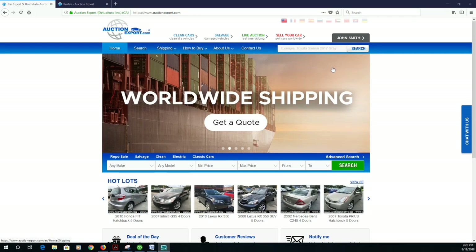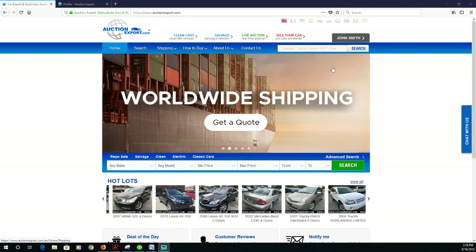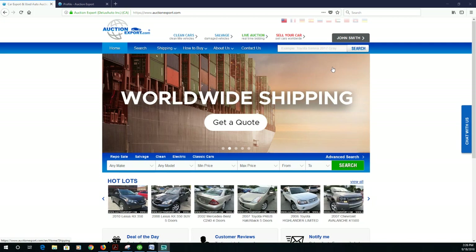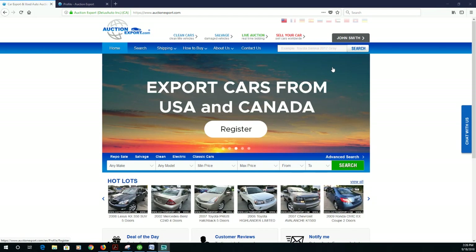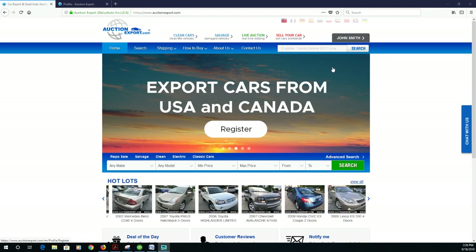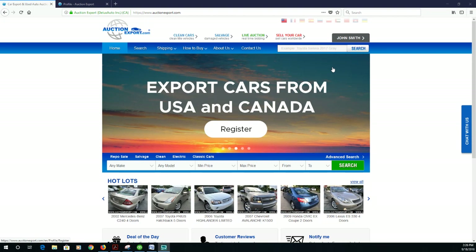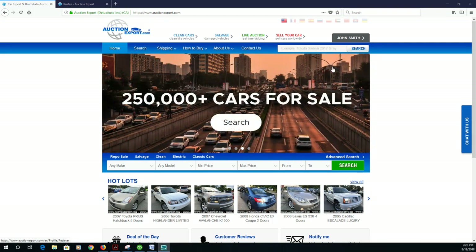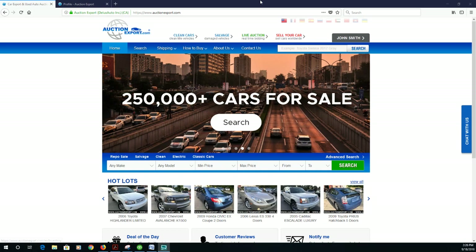Good evening everyone, my name is Maria and welcome to Auction Export. I hope you had a great day and that your week is going well. Today I will explain a little bit about how to ship vehicles through Auction Export and how to minimize your cost, since some clients are asking about the best way to minimize export costs considering the location of the vehicles.